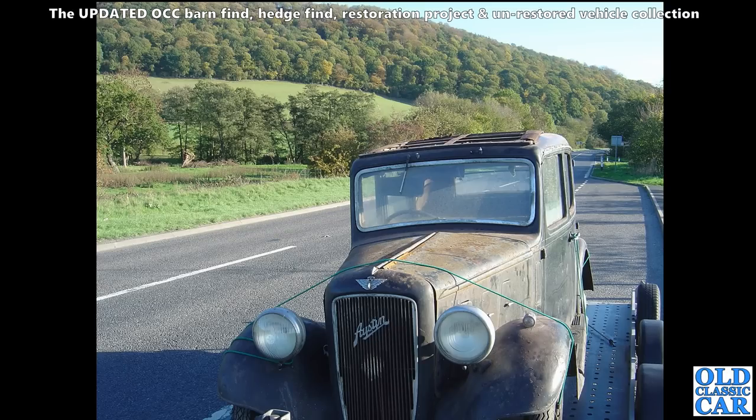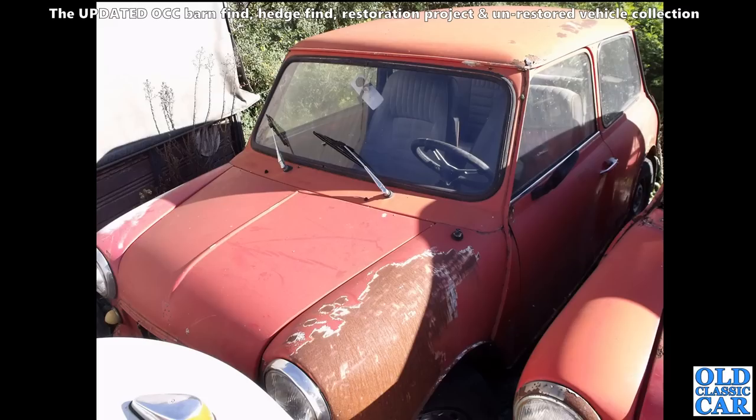Anyway, on the trail here is an Austin 10 Lichfield - this was the replacement of the Austin 10-4, so these were built from about 1935 onwards for a few years. Looks like it may have had an AA badge on the grille at some point, judging by the non-rusty patch in the middle there. The left-hand drive Mini is next.